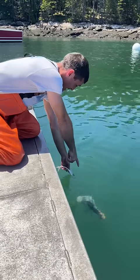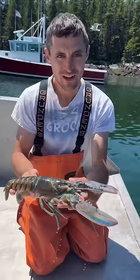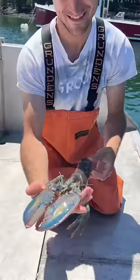Look, here he comes — a blue lobster! Supposedly the odds of finding one are one in two million, so they're super rare and you don't see them often.